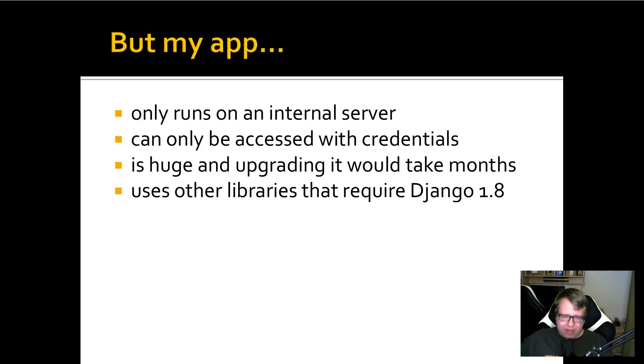But my app is huge — upgrading it would take months, even years, and I don't have the time or money. Well, if your app is huge, you probably have a good reason for having it — it might be your daily driver. Can you really risk that it will suddenly stop working, be hacked, or expose customer data? I recommend upgrading it. Also, if you depend on libraries that require Django 1.8, maybe those libraries are also a problem, because they might have security issues that aren't being fixed because Django 1.8 is old.